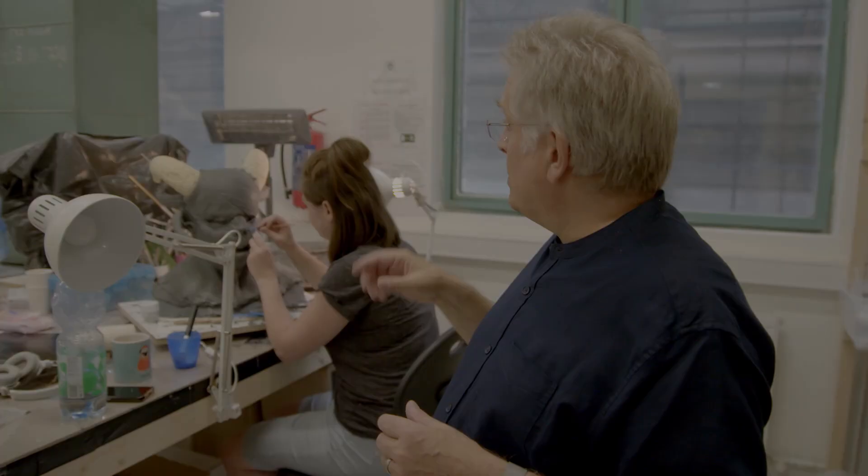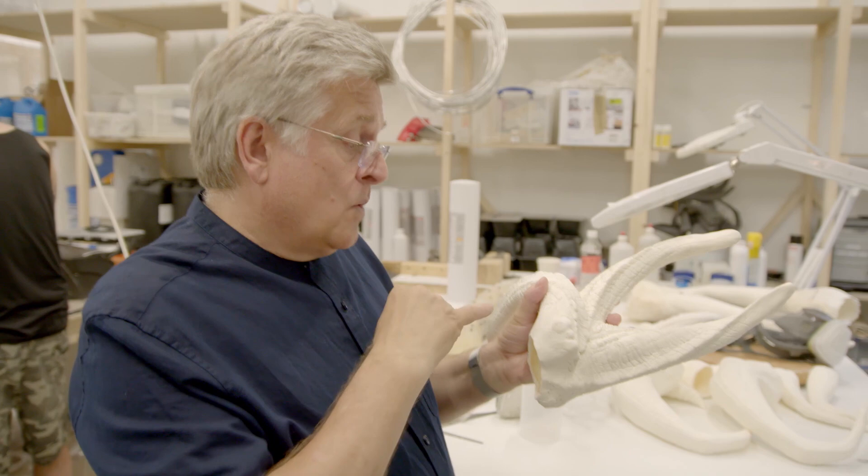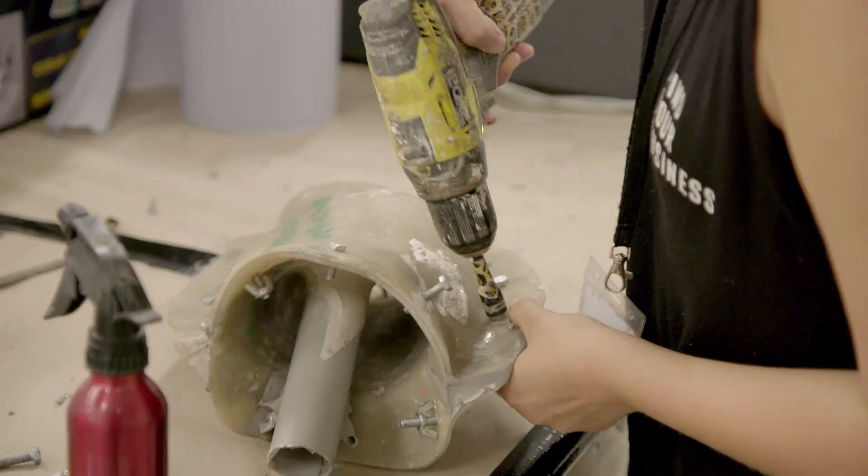We have to produce horns, so we have tons of different horn shapes. We're trying to design it so that any of these horns will fit any of the different sculpted heads.